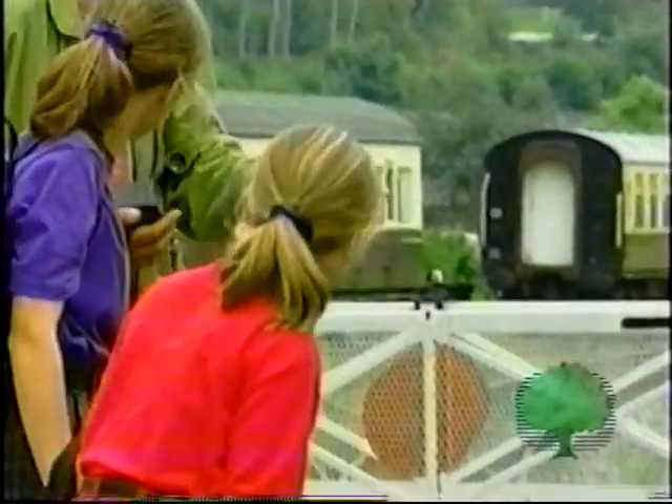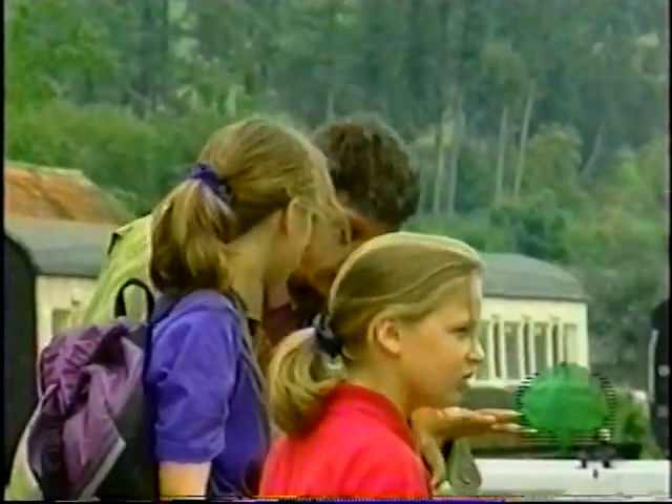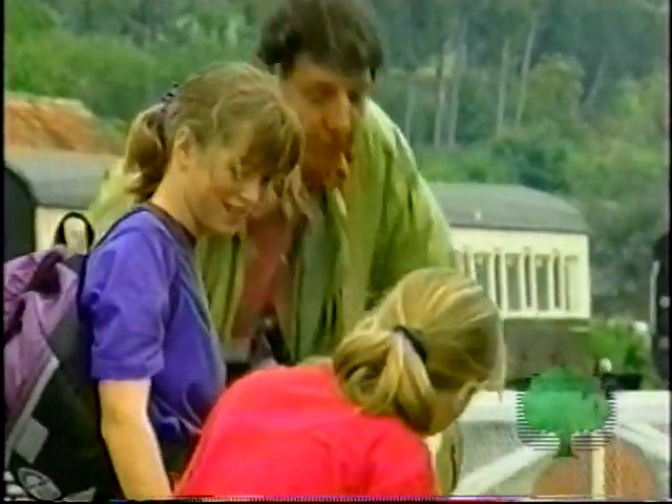Now look, there's going to be a train along in a minute. You could go for a wander, go wherever you like. All I ask is do not go over the edge. Got that? Yes, Jeremy? All right, off you go. I'll see you later.